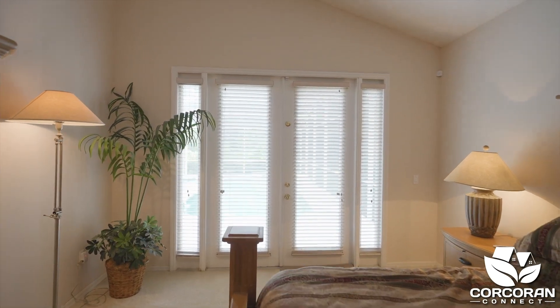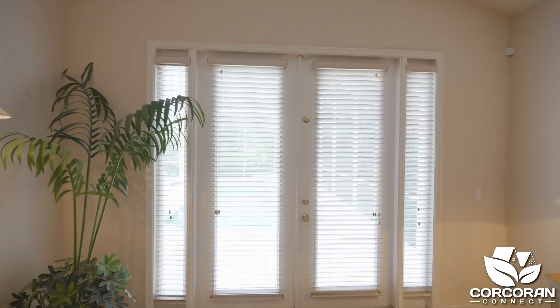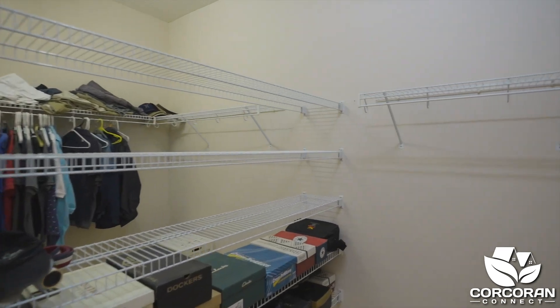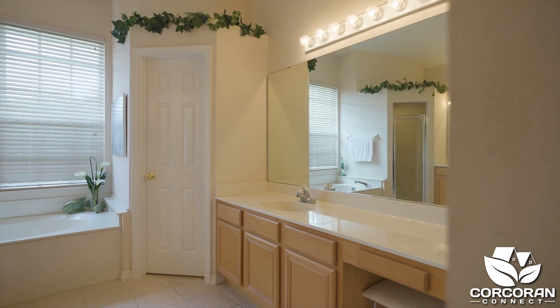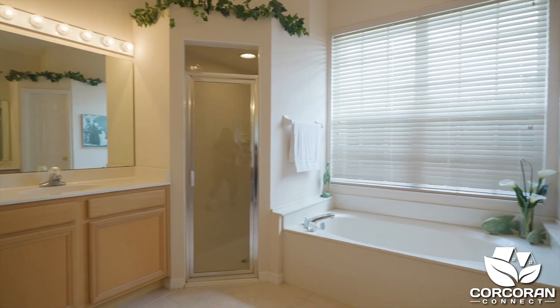The owner's suite is grand with lovely views and access to your private pool. Let's not forget the space in the owner's adjoining closets. The en suite has separate sinks, a garden tub, and a walk-in shower.